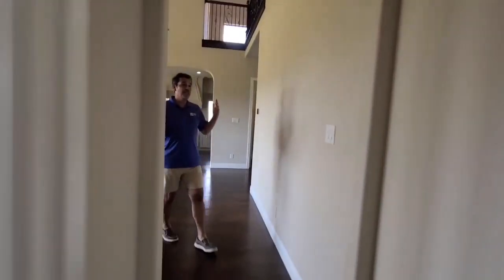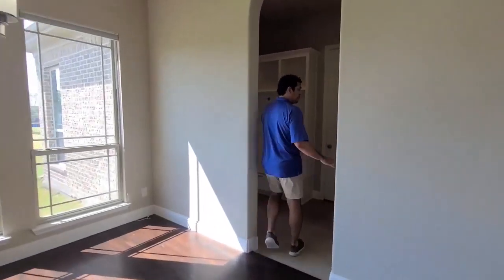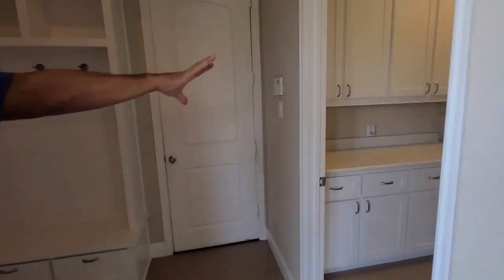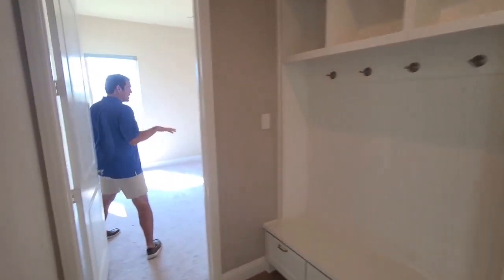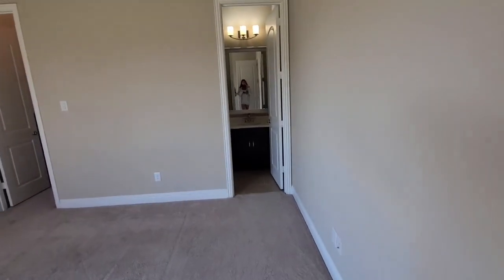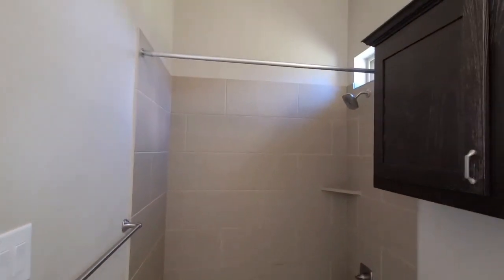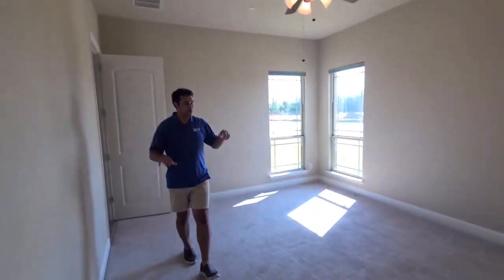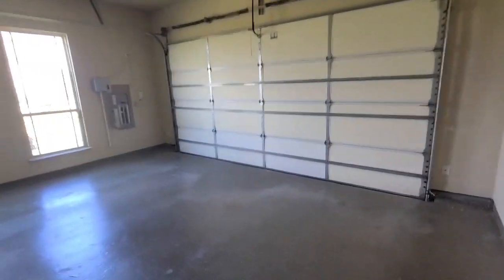And then you have what could be considered your guest quarters. It's over here on this wing of the house. There's so much going on here. You've got your utility room here — that's actually a real room where you can get work done, which is wonderful. You've got your mud room and you've got your guest bedroom. This guest bedroom has a walk-in closet to the left. And then you have a full bath here. So your guest is self-sufficient here with their own walk-in closet, mud room, and full bath. This is also where you enter in from the garage.